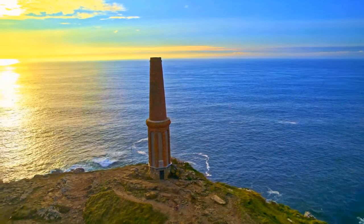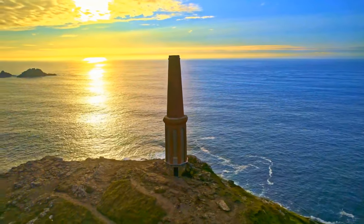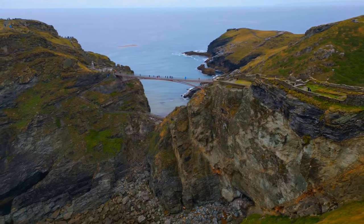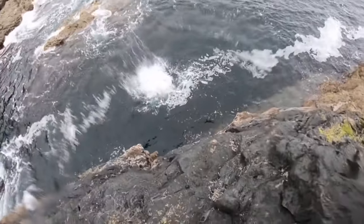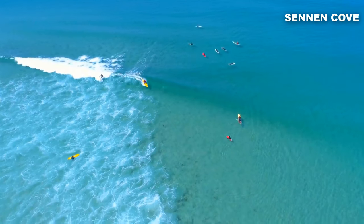Prepare to have your breath taken away by the jaw-dropping panoramic views of the Atlantic Ocean and the picturesque Cornish countryside. Cape Cornwall offers more than just pretty sights — lace up your hiking boots and embark on thrilling adventures along the Tin Coast, or make your way to the nearby treasures of Sennen Cove and Pendim.